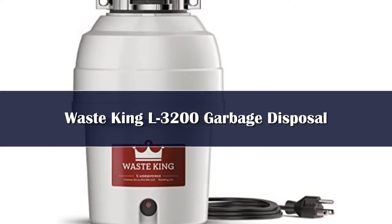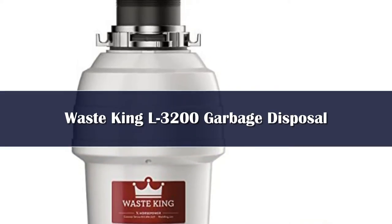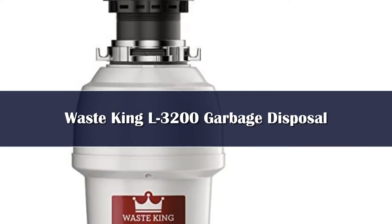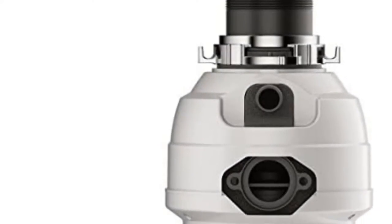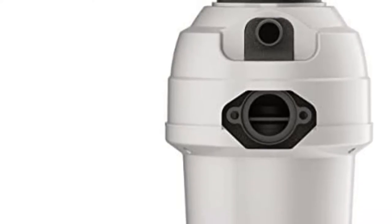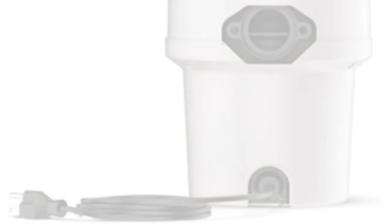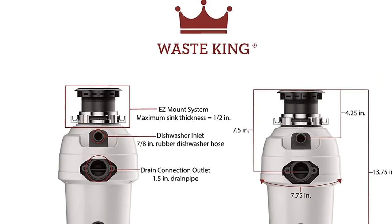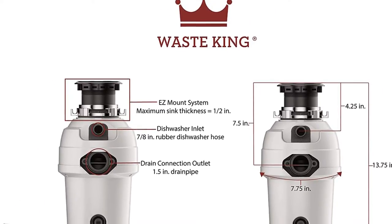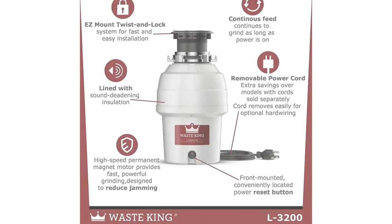Number 3: The Waste King Legend is another popular garbage disposal series beloved for its sturdy build and easy installation. It's a 3/4 horsepower unit with stainless steel grinders that can stand the test of time. Because it's a continuous feed model, users can keep it running while adding food waste, making it convenient for most families. Features on the Waste King EZ Mount L3200 include a reset button located in the front, a removable splash guard, and sound insulation meant to reduce noise during operation.